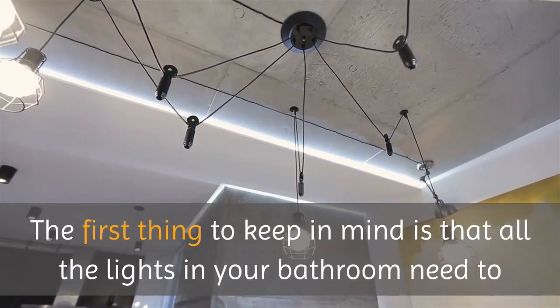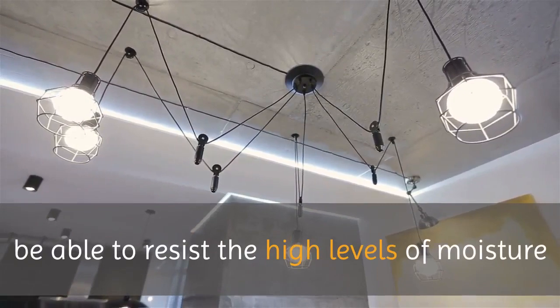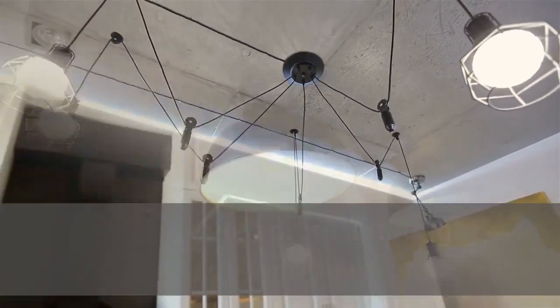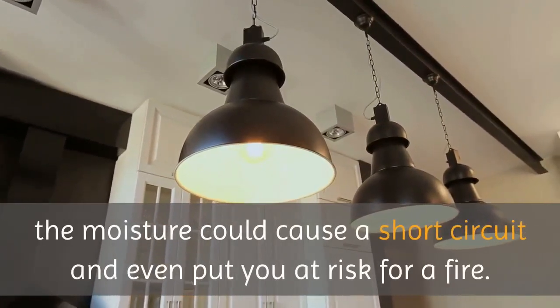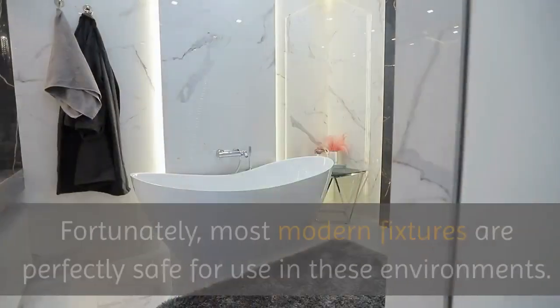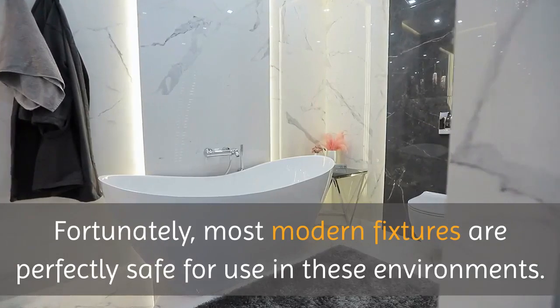The first thing to keep in mind is that all the lights in your bathroom need to be able to resist the high levels of moisture that are often present during a bath or a shower. If the lighting fixture isn't made for this type of thing, the moisture could cause a short circuit and even put you at risk for a fire. Fortunately, most modern fixtures are perfectly safe for use in these environments.